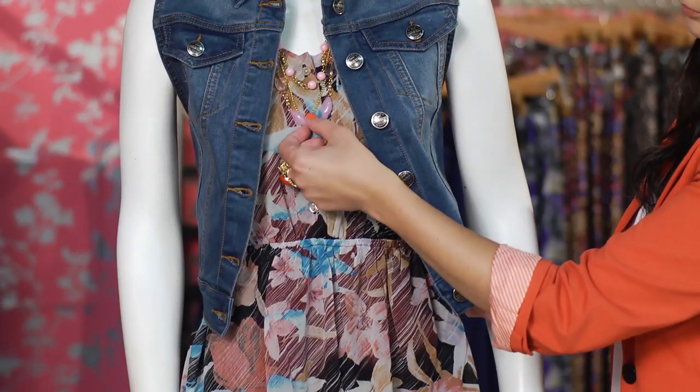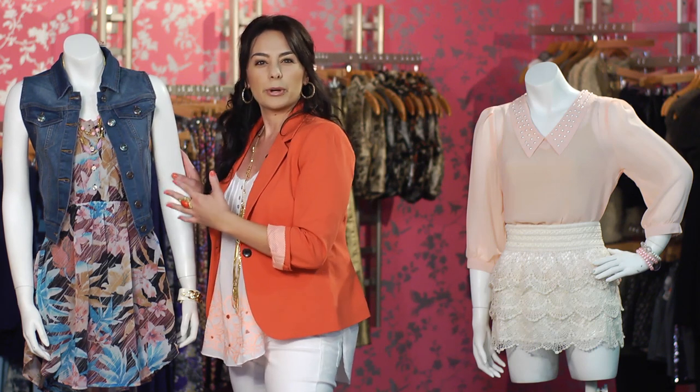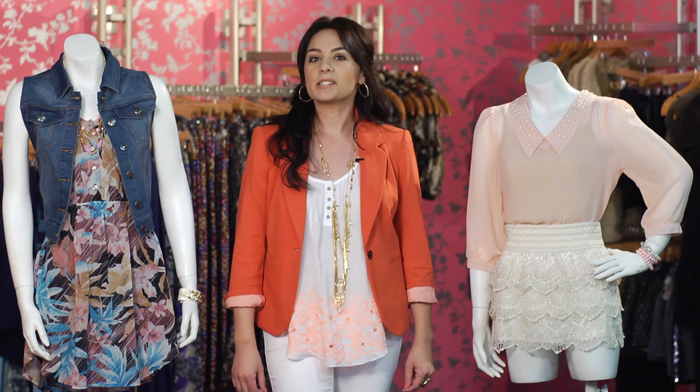You can look for accessories to kind of create layering as well, such as necklaces, bracelets, or scarves that'll create more of a complete look. These are the two looks, and that's a few ideas on how to style a thin body.